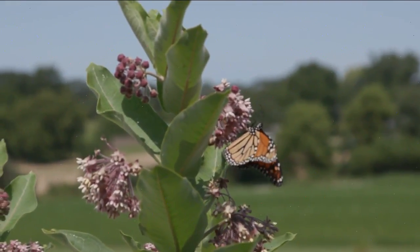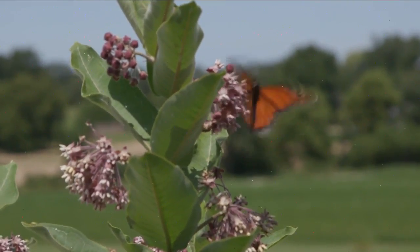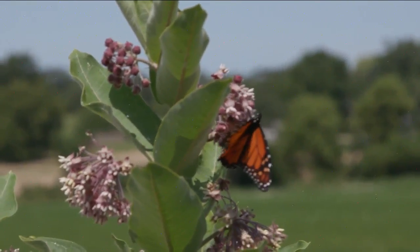The monarch caterpillars only feed on the leaves of milkweed, and the adult butterflies can be seen visiting the flowers for a sip of nectar.